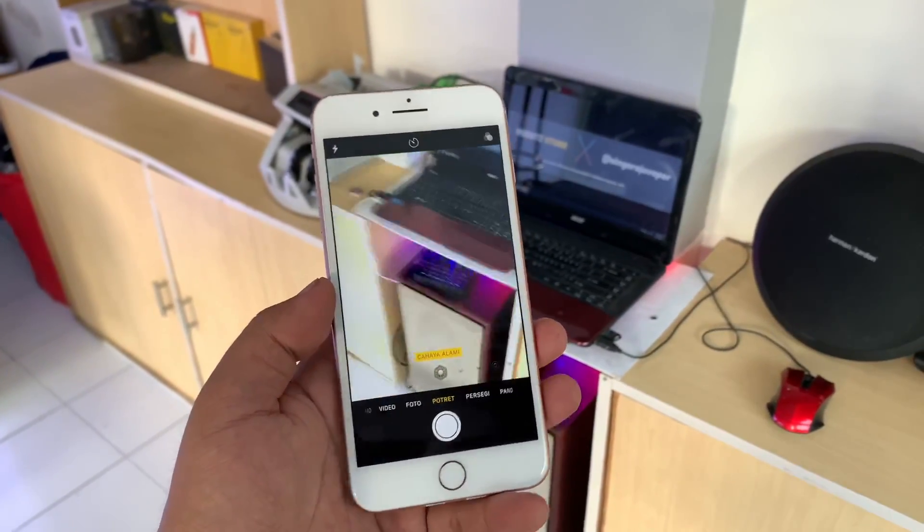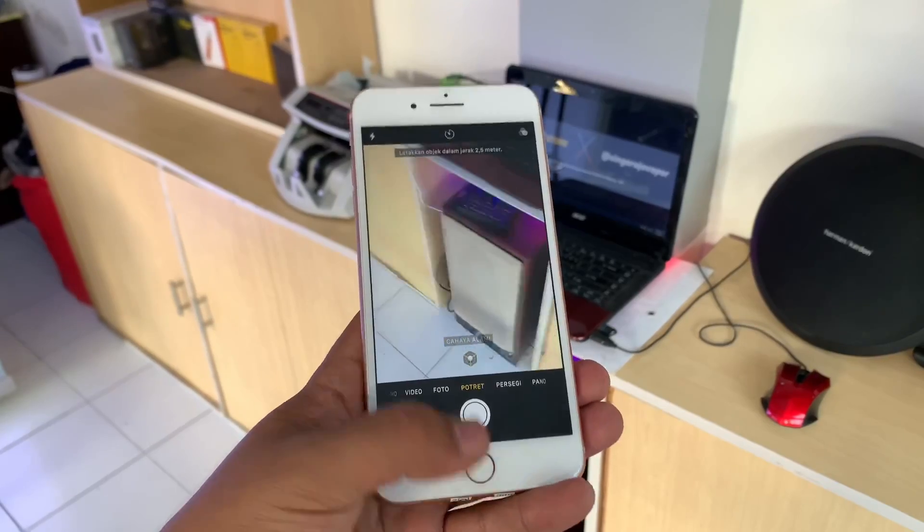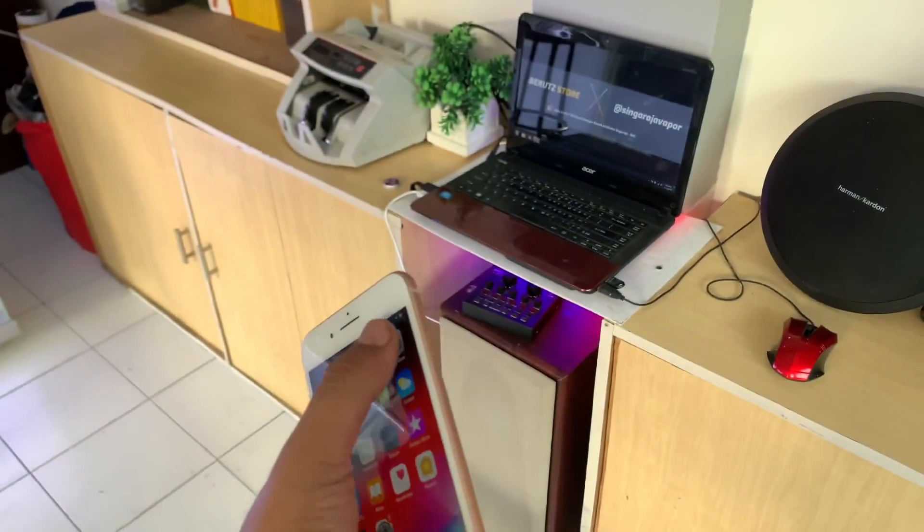Buat kalian yang penasaran bagaimana hasil dari foto dan video iPhone 8 Plus, berikut adalah kumpulan gambar yang sempat saya ambil.